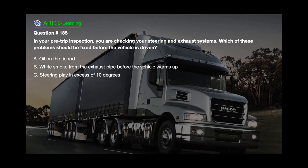Question number 185: In your pre-trip inspection, you are checking your steering and exhaust systems. Which of these problems should be fixed before the vehicle is driven? A. Oil on the tie rod. B. White smoke from the exhaust pipe before the vehicle warms up. C. Steering play in excess of 10 degrees.